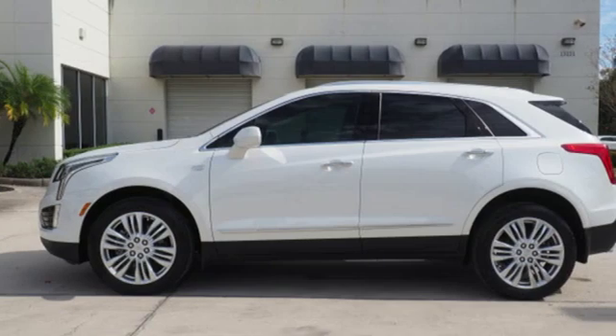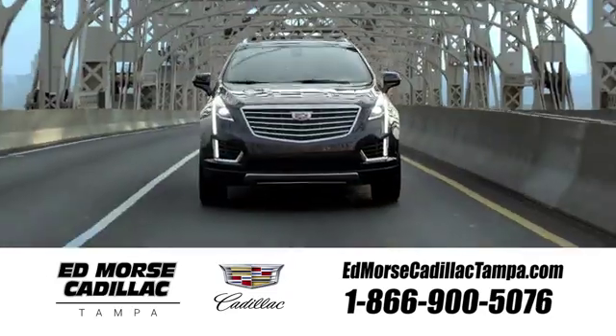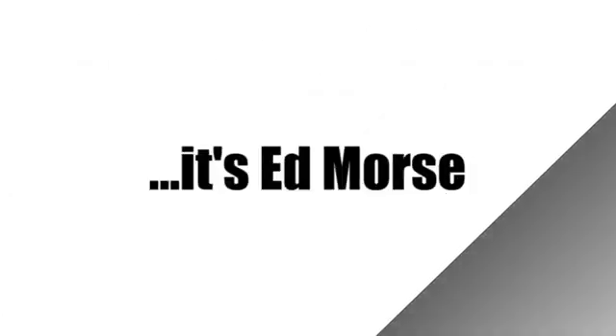Cadillac, a luxury maverick. See it for yourself when you take it for a test drive. Visit our website at edmorscadillactampa.com or call us today. For value and for service, it's Ed Morse.